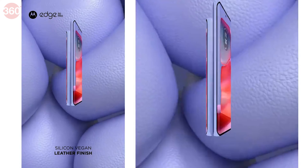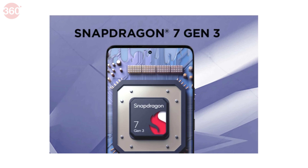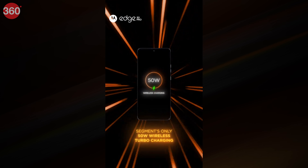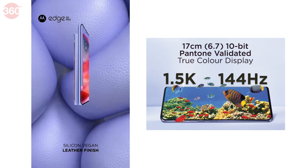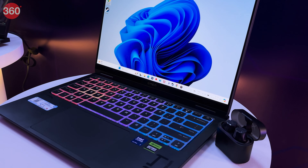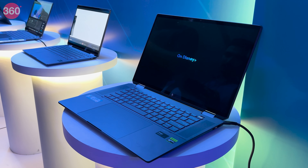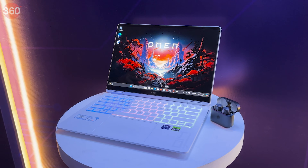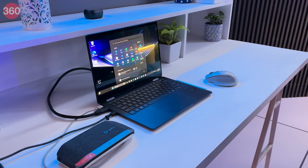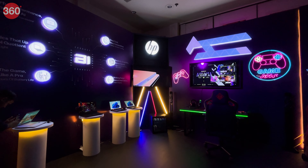Motorola just unveiled its latest offering, the Motorola Edge 50 Pro, catering to the Indian market's demand for high quality mid-range smartphones integrated with AI capabilities. The phone operates on the Snapdragon 7 Gen 3 chipset, accompanied by a 12GB RAM option, 256GB storage, and powered by a 4500mAh battery with 125W wired turbo power charging. One standout feature is true color Pantone validation on the display and camera output. HP also offered its latest lineup of AI-powered devices — the Envy X360 14 series for creatives and the Omen Transcend 14 series crafted for gamers, both enriched with AI enhancements.